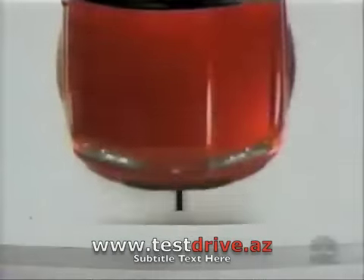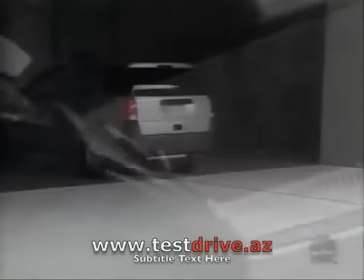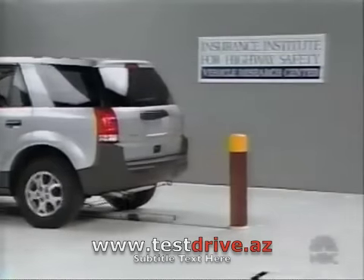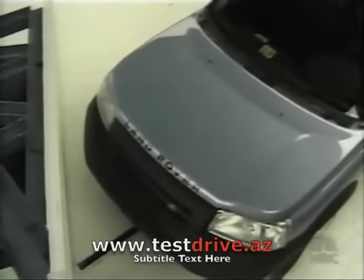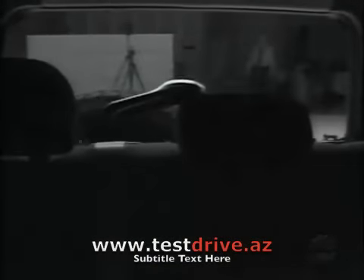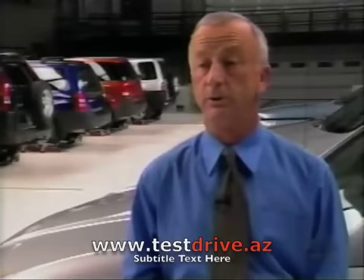What do car makers have to say about these latest bumper tests? Saturn, Land Rover, and Honda say safety, not repair costs, is their first priority. Saturn says it does not design vehicles to pass specific tests, and Land Rover says heavier, more durable bumpers could mean less efficient gas mileage. Brian O'Neill says there's just no excuse for such poor bumper performance: manufacturers can design good bumpers — unfortunately, all too often they choose not to.